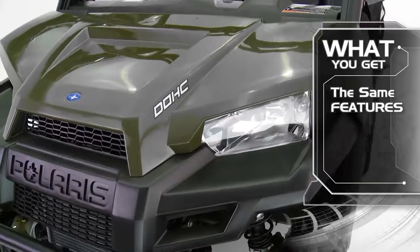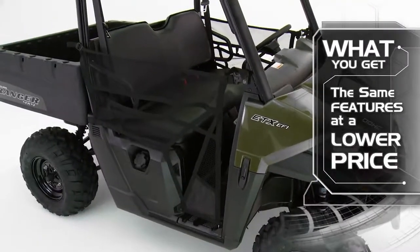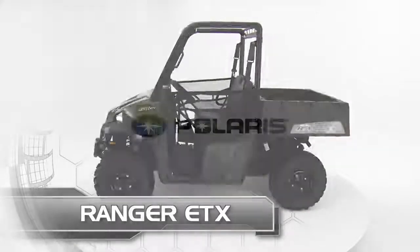Compared to the Ranger 570, the Ranger ETX has all the same great two-passenger features but at a lower MSRP. Ranger ETX — are you ready for yours?